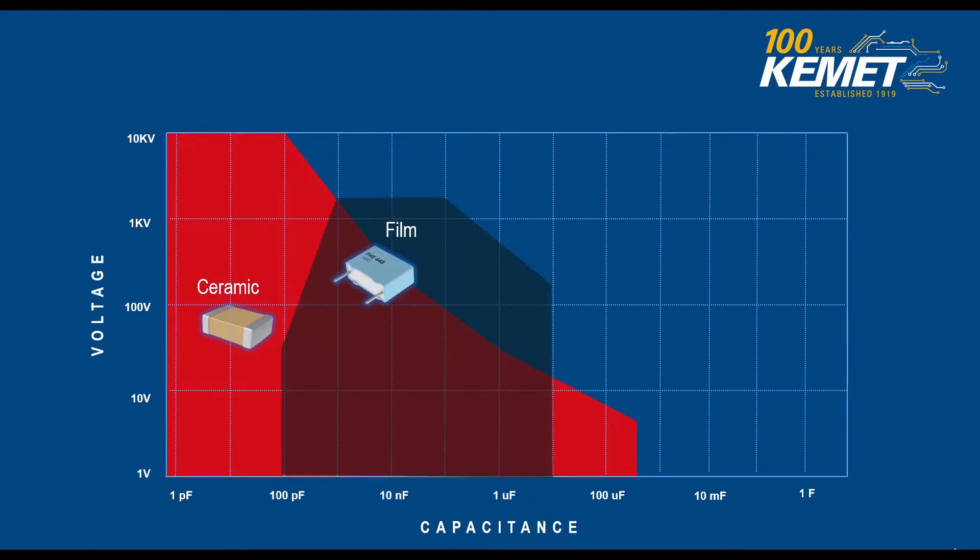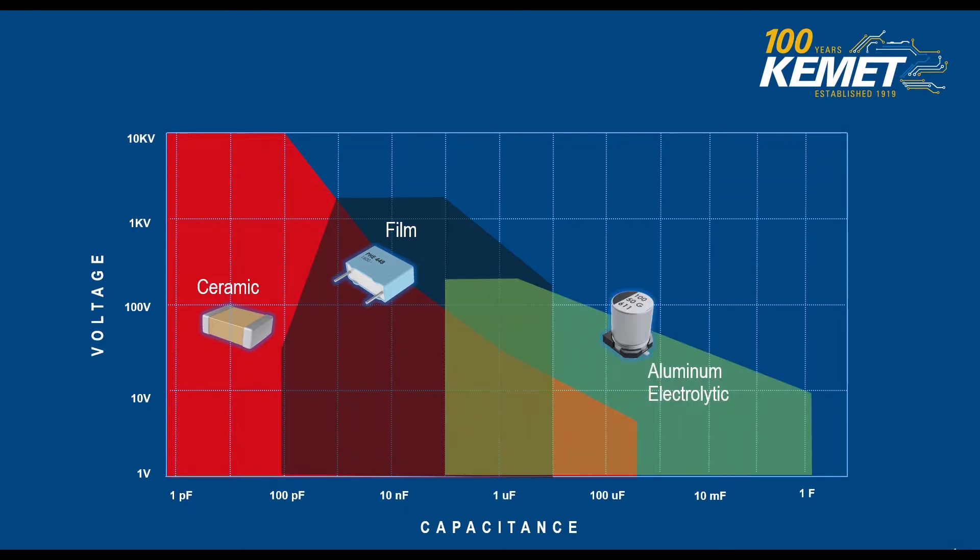Then we have film, a technology that allows us to have higher capacitance and a different range of voltages with great properties such as self-healing. We also have aluminum electrolytic capacitors — we include these as a higher capacitance range within our voltage, and we use them a lot for bulk capacitance, which makes them a great device. We also have our tantalum capacitors when you need a high density option in a small package. These little devices can go up to 200 degrees Celsius.